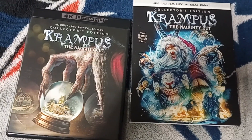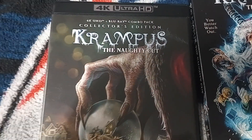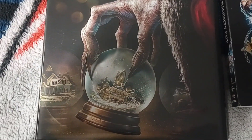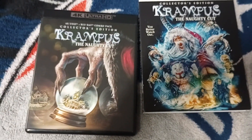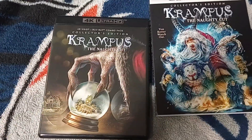The two covers here, side by side — the new artwork by Devin and the original theatrical poster and the original artwork that was on the original Blu-ray. I do like the fact that the 4K also has this black box, which matches the tone of the Krampus perfectly.